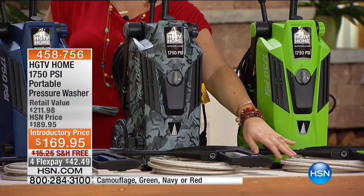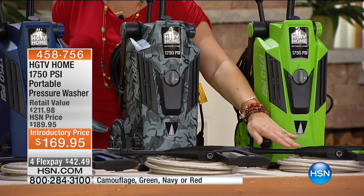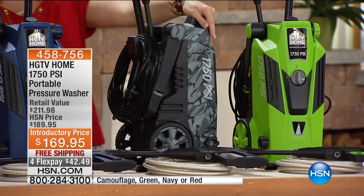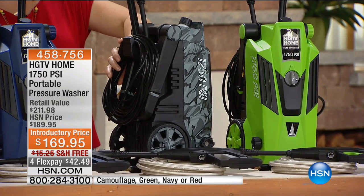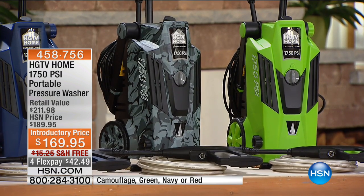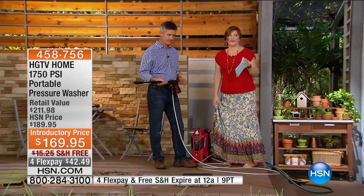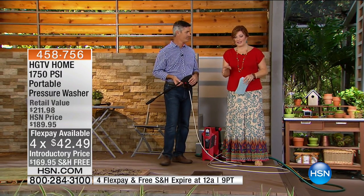You are also going to get the extension hose and the wand. The hose itself is 20 feet in length. The power cord on the back is really long — that is 35 feet. So you are not having to worry about picking it up and moving it every couple of feet. It's going to be easy for you to use. At 20% off the HSN price, we also have flexible payments of $42.49 to get this at home.